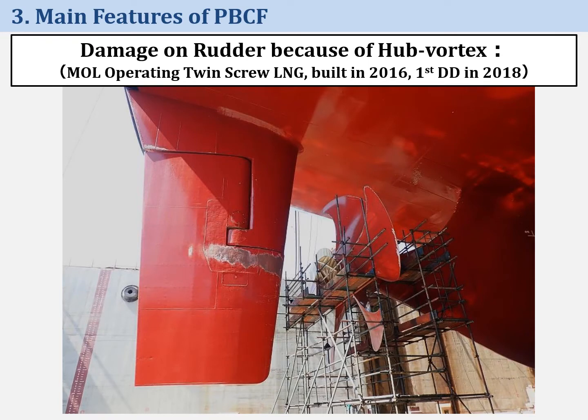This photo was taken at the first dry dock of a MOL-operating twin-shaft LNG carrier without PBCF. As you can see, big damage is found after the propeller boss because of hub vortex. After PBCF was retrofitted during this dry dock, no damage of the rudder was reported.